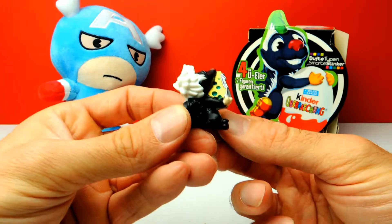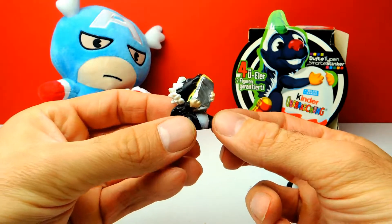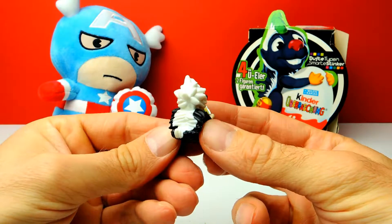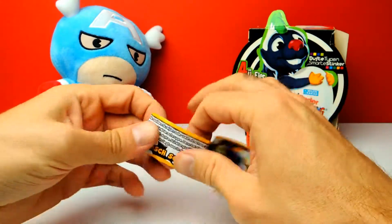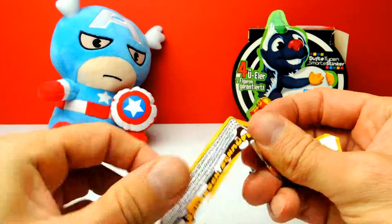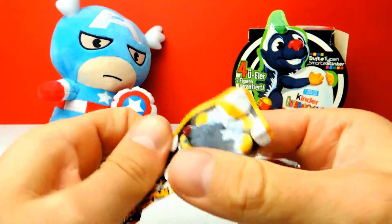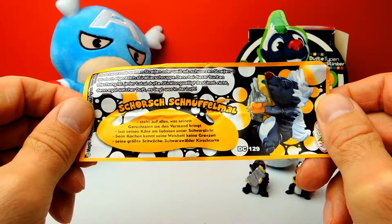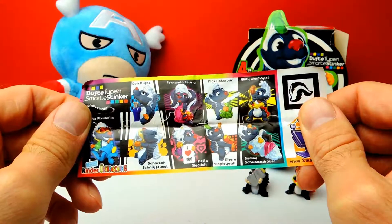I remember we already had one of these special edition surprise eggs a couple of weeks ago in another video, and last time we also found interesting toys, so it's nice. Here's the collector's guide, and the German name of this one is Schorschnüffelmal — very interesting. So we got Schorschnüffelmal!